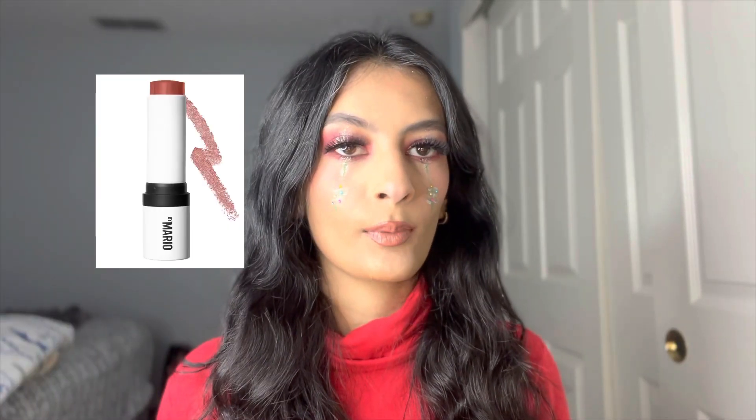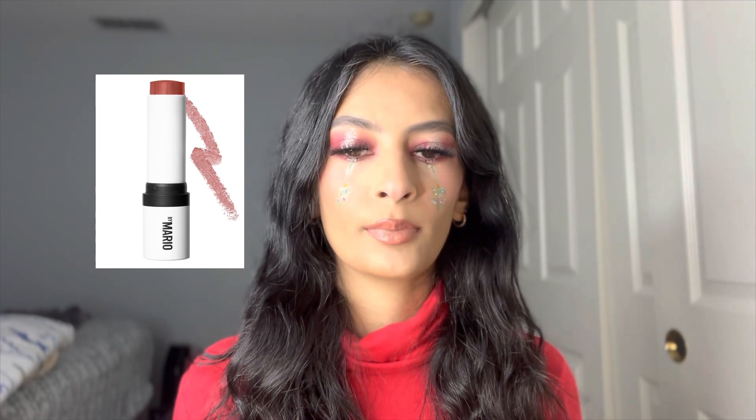Next is the Makeup by Mario lip kit. I've never owned anything from Makeup by Mario, but I know they have great products. I really want to try their lip combos, their blush stick, and their bronzer stick — mostly their blushes. I really want to try this brand a lot.